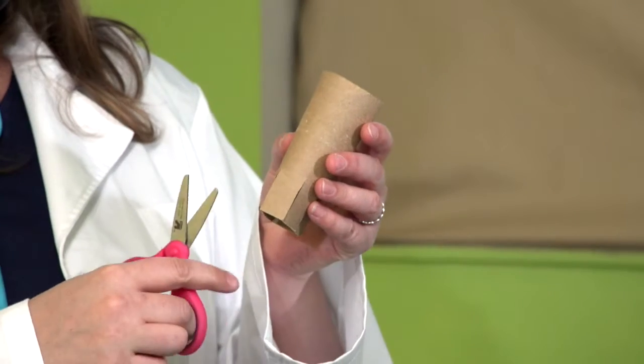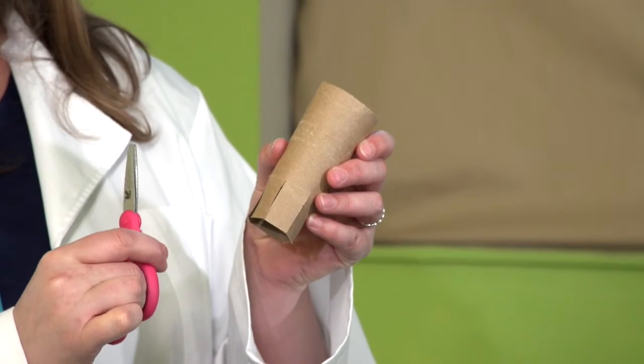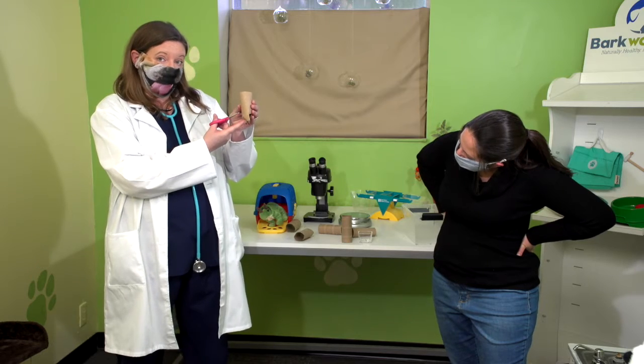Okay, so we're going to take our toilet paper roll and cut one-inch slits about half an inch apart all along the bottom. Then we're going to fold the little flaps in and that's going to make a little pot for us to plant our seeds in.